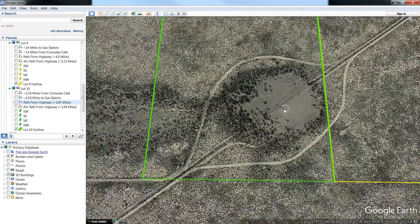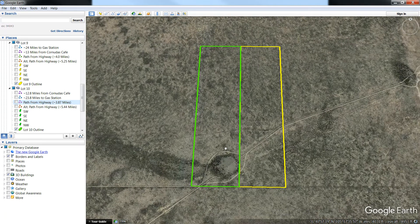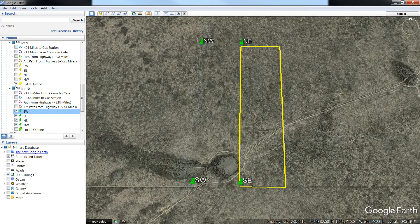I'm going to pull out to the property boundary. I'm going to turn off the boundary and click on just the corners of each lot for you. The green corners right there — that is Lot 10. If I turn those off, I'm going to turn on Lot 9. There they are in yellow. Now I'm going to turn on both the lot outlines.